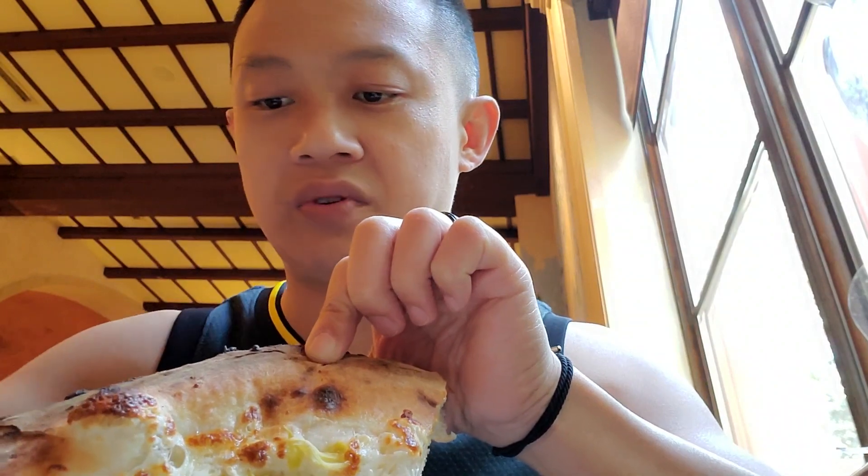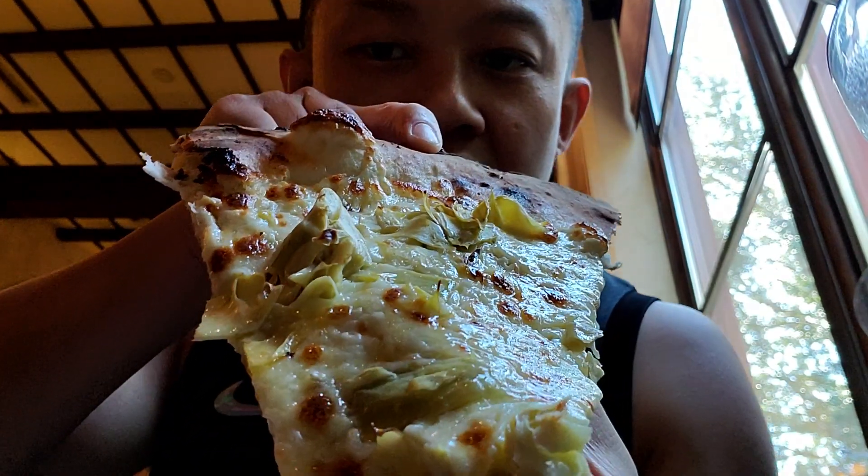Carciofi meat pizza — it has artichokes, mozzarella, and truffle oil, I believe. Let's try this out by itself first. Mmm. Wow. Very tasty.